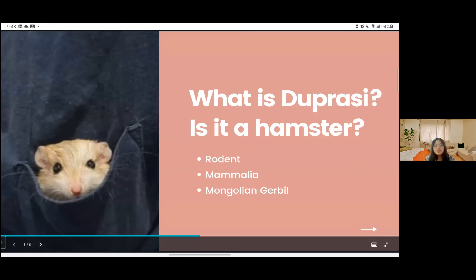Fat tail gerbils are originally found in the Northern Sahara, Northwestern Egypt, Libya, Tunisia, and Algeria.